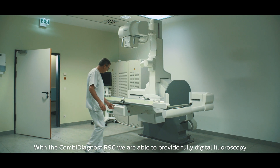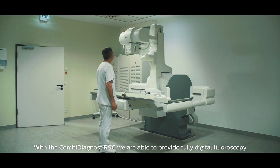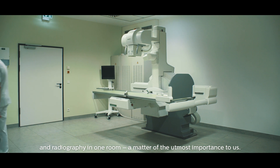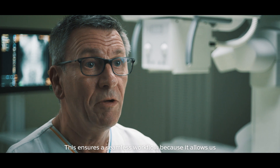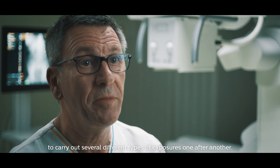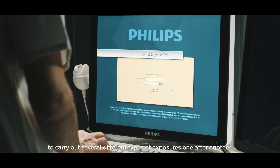With the Combi Diagnost R90 we are able to provide fully digital fluoroscopy and radiography in one room — a matter of the utmost importance to us. This ensures a seamless workflow because it allows us to carry out several different types of exposures one after another.